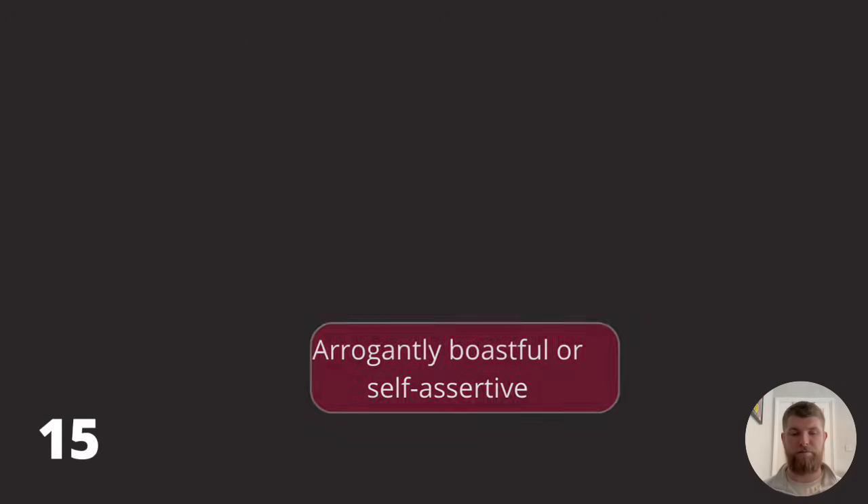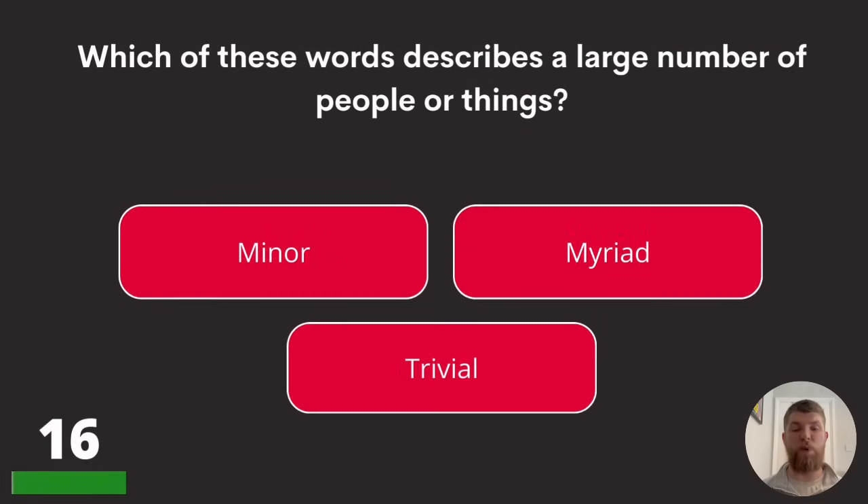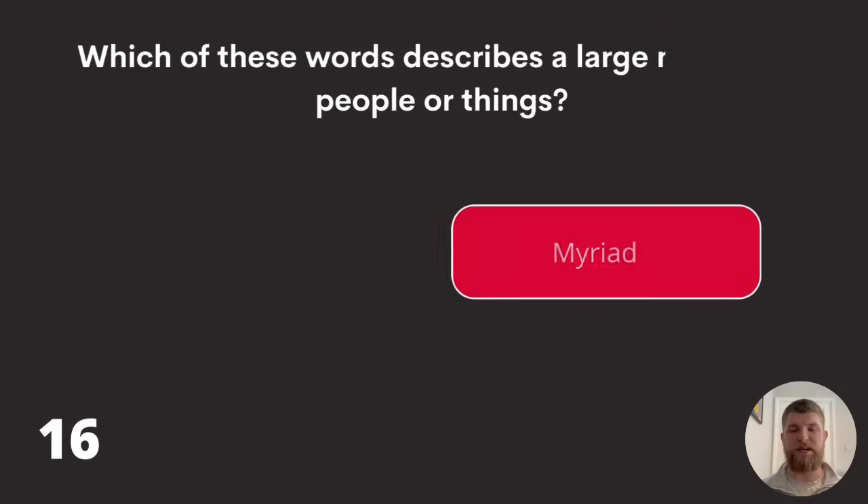Question sixteen: which of these words describes a large number of people or things? Minor, myriad, or trivial? This quiz has a myriad of questions — the answer is myriad.